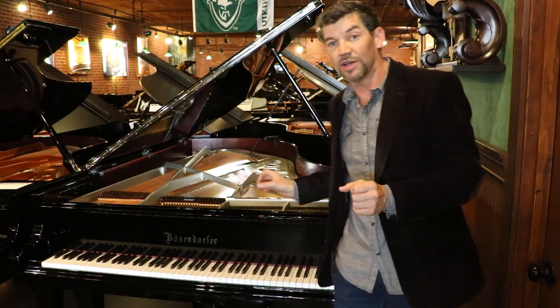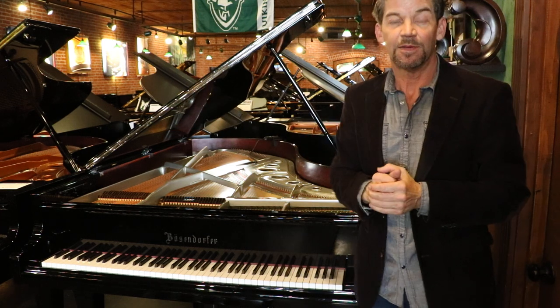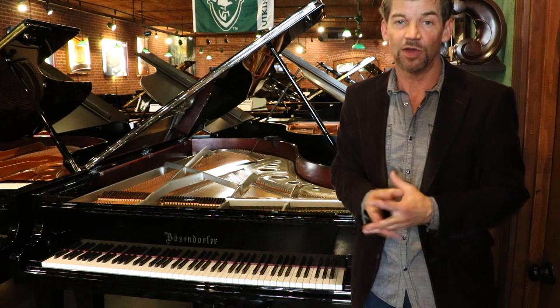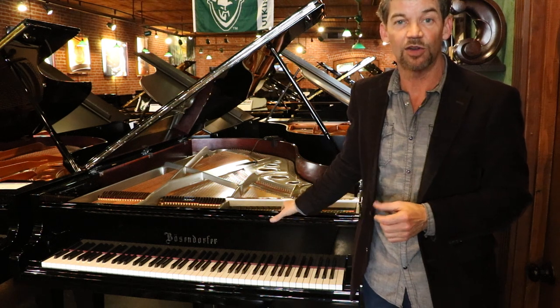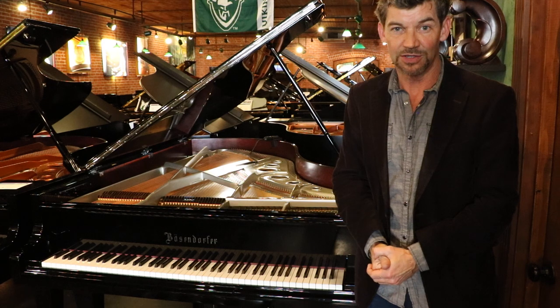Thank you so much for coming to our YouTube channel. My name's Fred Riley. Please visit our store if you have any questions about this piano or any other piano. Give us a call at 503-239-9969. Don't forget to check out our other YouTube channel videos as well as our website. Thank you so much.